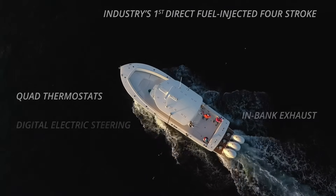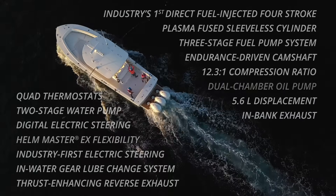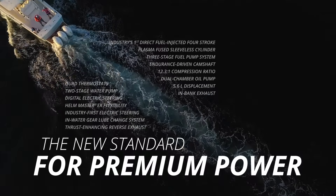Starting with the same long list of innovative performance and convenience features as the original, significant upgrades have created the new standard for premium power available in a Yamaha outboard.